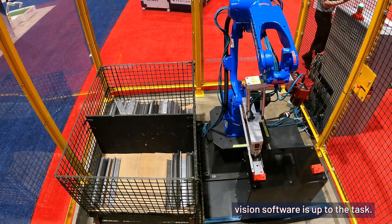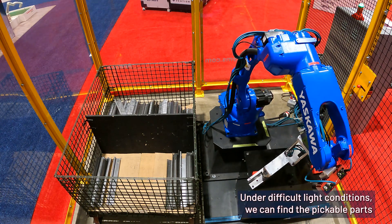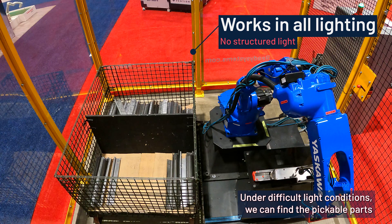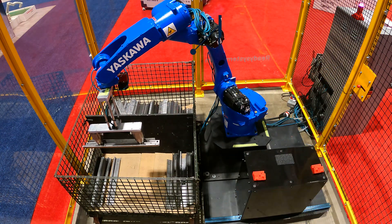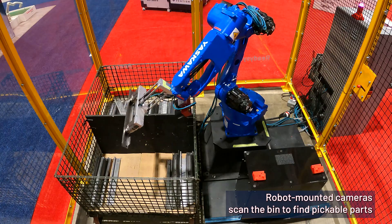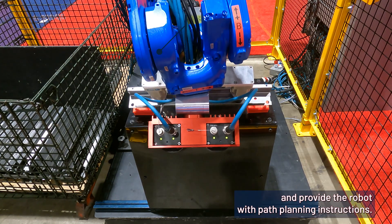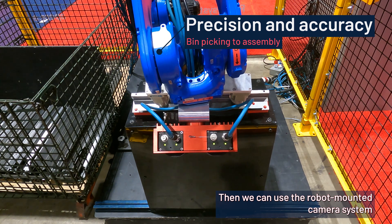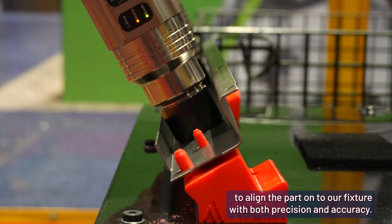Apera AI's View Vision software is up to the task. Under difficult light conditions, we can find the pickable parts and even work within the bin to make more parts accessible. Robot-mounted cameras scan the bin to find pickable parts and provide the robot with path planning instructions. Then we can use the robot-mounted camera system to align the part onto our fixture with both precision and accuracy.